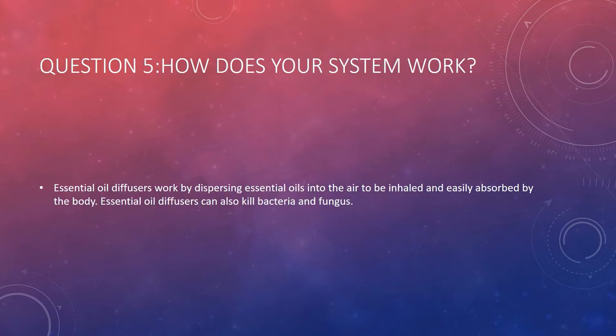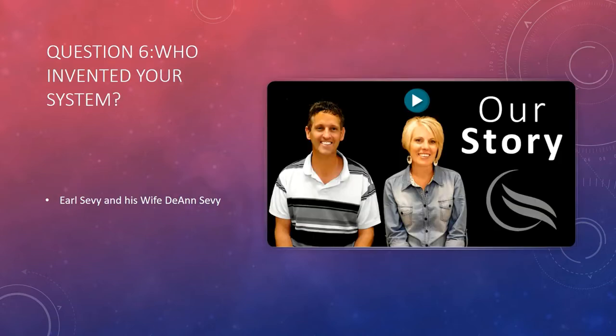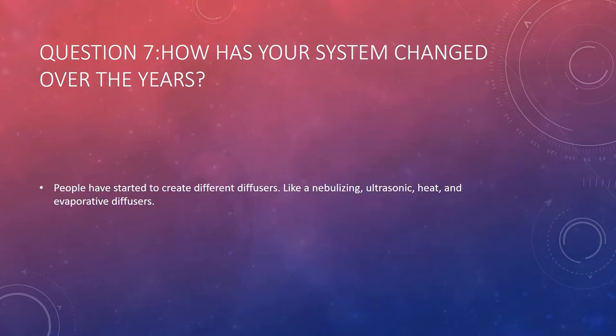Question 5: How does your system work? Essential oil diffusers work by dispersing essential oil into the air to be inhaled and easily absorbed by the body. Essential oil diffusers can also kill bacteria and fungus. Question 6: Who invented your system? Earl Sevy and his wife, Deanne Sevy. Question 7: How has your system changed over the years? People have started to create different diffusers like nebulizing, ultrasonic, heat, and evaporative diffusers.